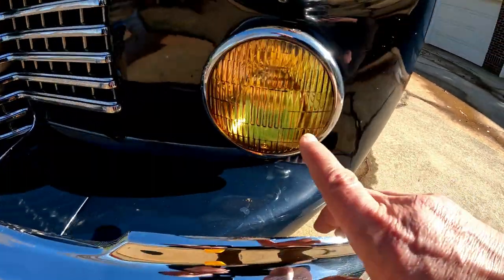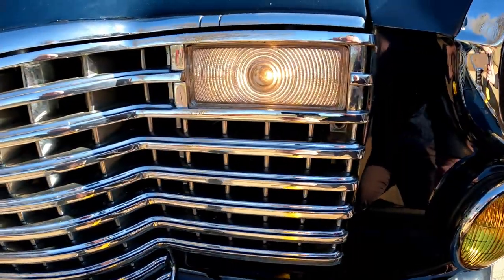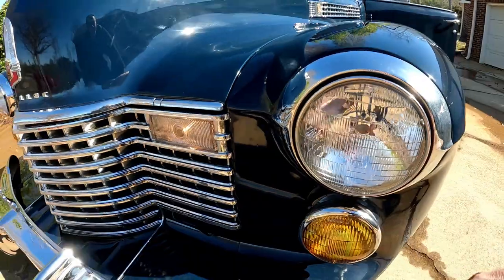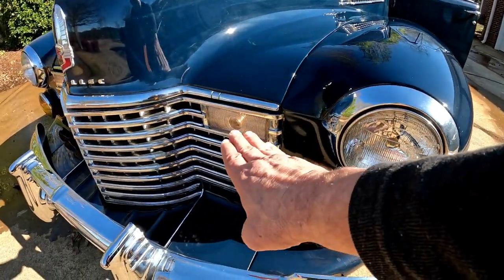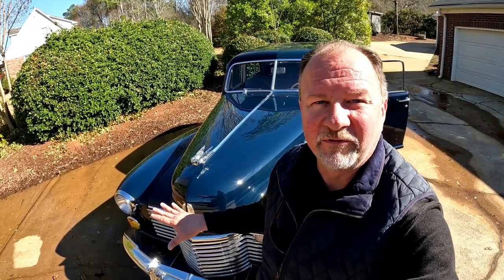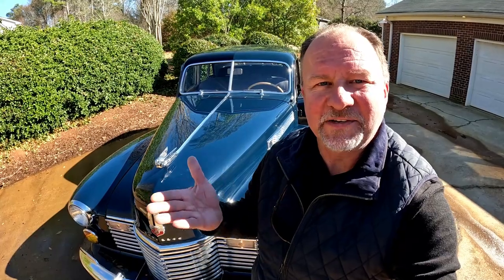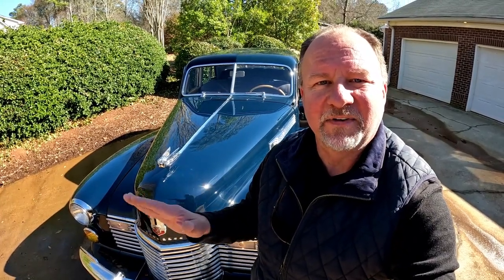Before we wrap up, here are our fog lights burning — hard to see in daylight, but there they are. Our parking lights are on and headlights are off. When you turn on the headlights, the parking lights go off — they don't work simultaneously like on a modern car. That's going to do it for our walk-around of the 1941 Cadillac Fleetwood. We'll come back and take this car for a nice drive to give you the full driving experience. Thanks for watching — if you liked the video, give it a thumbs up and have a great day.